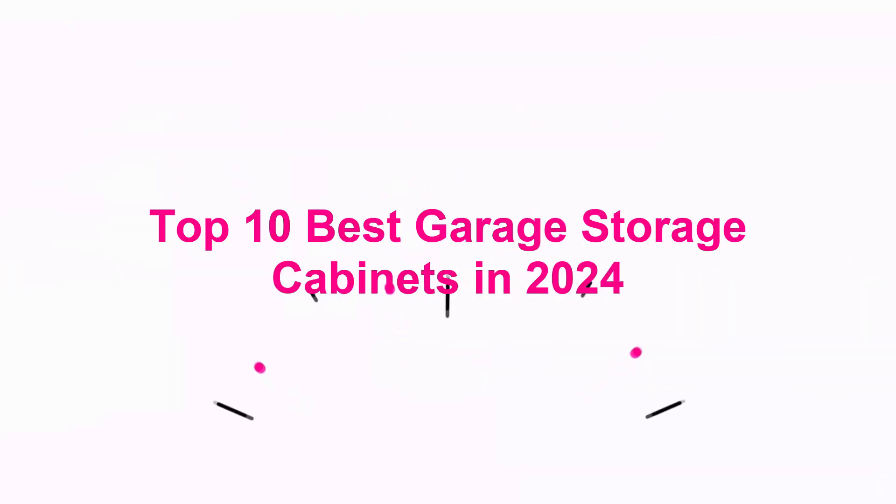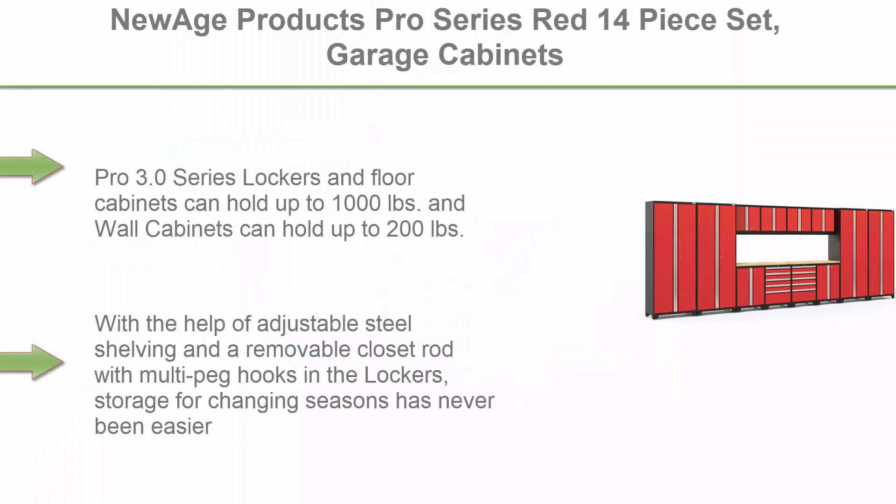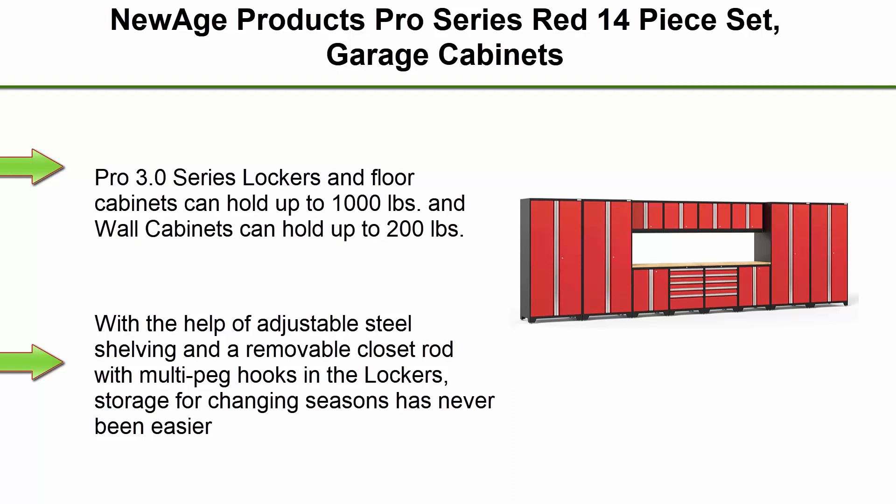Top 10 Best Garage Storage Cabinets in 2024. Top 1: New Age Products Pro Series Red 14-Piece Set Garage Cabinets, priced at $51,115.